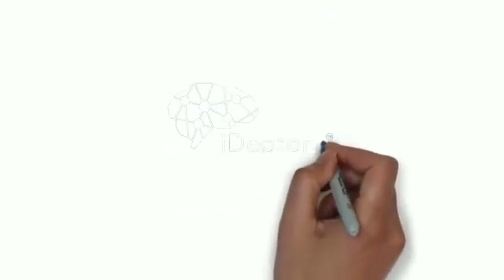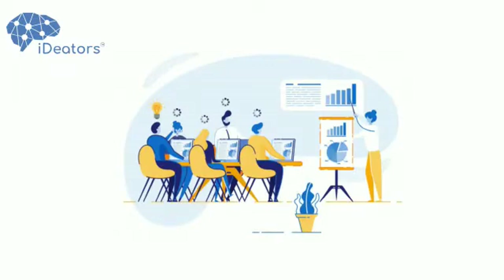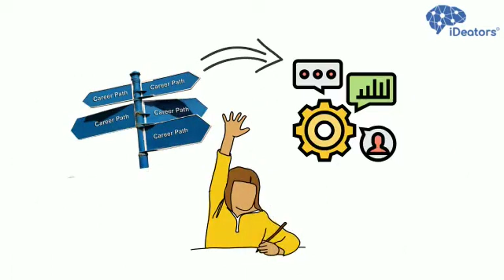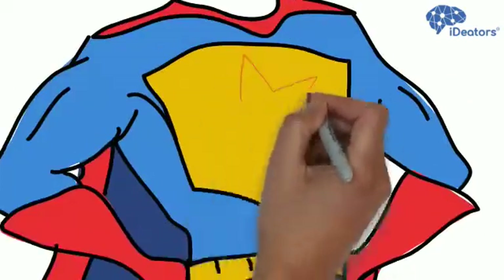That's why we, Ideators, come up. We are a technology training company with 100% industry DNA. We help candidates to select the right career path and enhance their skills. Our courses are created and designed by top industry experts.